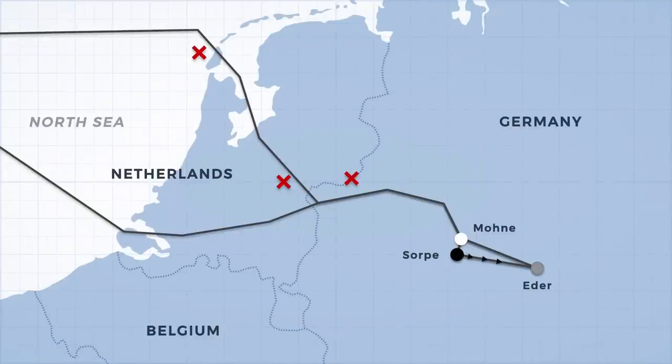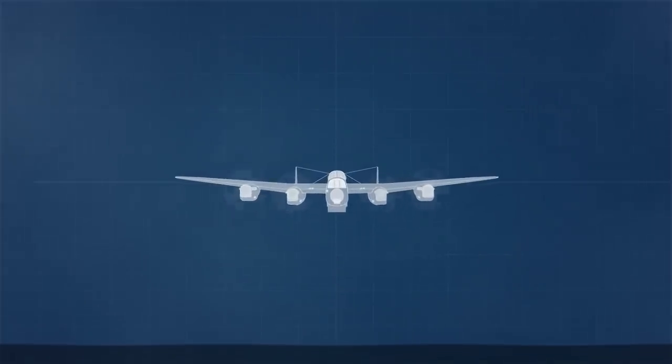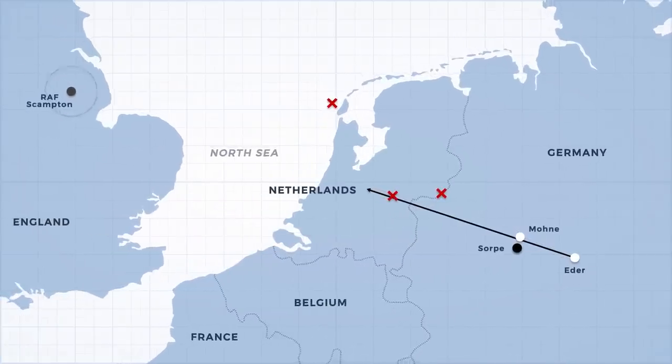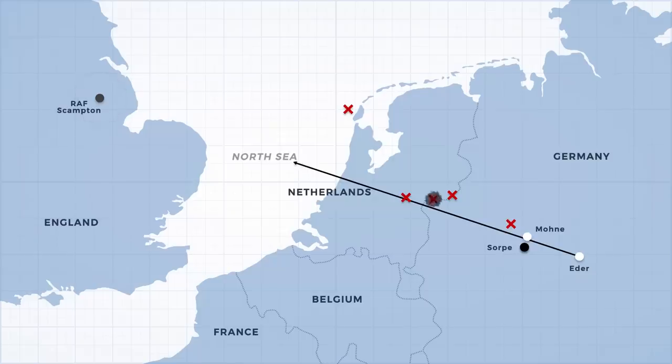With their first target down, the first wave continued onto Eder Dam with three bombs left, which was all they needed. After two unsuccessful attempts — one of which damaged the plane dropping it — Knight's Lancaster came in at the perfect speed and altitude, releasing his bomb before quickly pulling hard to avoid the 300-foot hill directly behind the dam. The first wave were now out of bombs and made their journey home, but this leg was just as dangerous, as the already damaged plane was shot down soon after, and two more Lancasters were brought down by flak on the return leg. The third wave lost two planes before reaching their newly assigned target — one strayed over the city of Ham and was gunned down, another was lost over the Netherlands. What remained mounted an unsuccessful attack on the Sorpe Dam before returning to base.